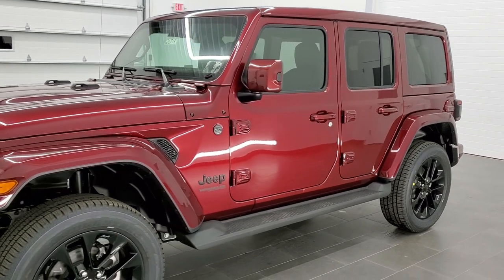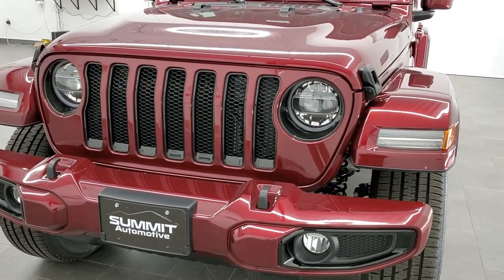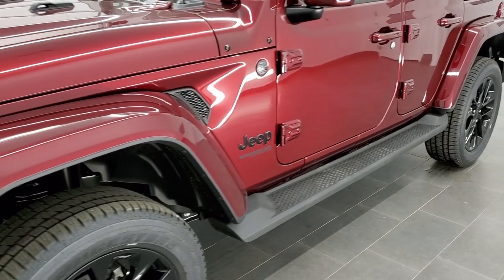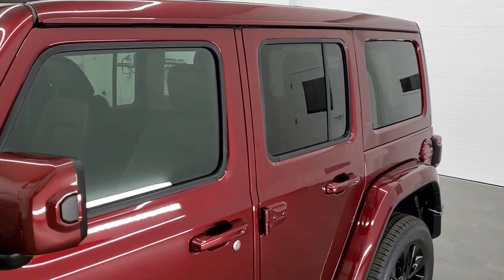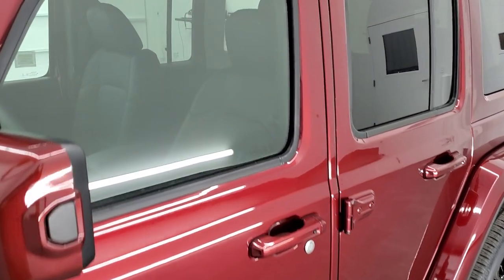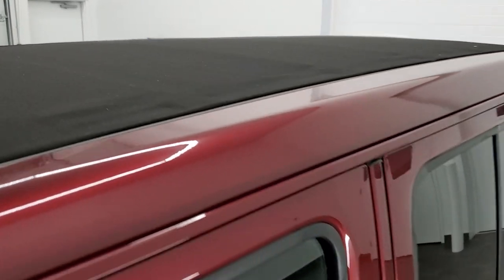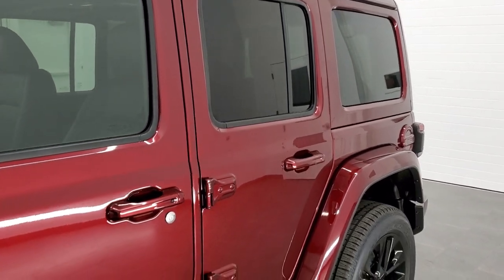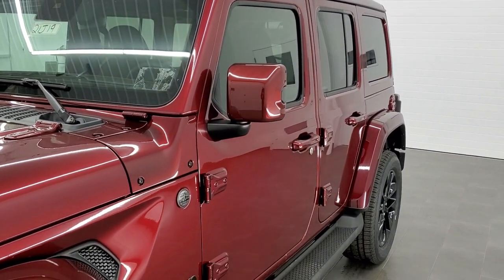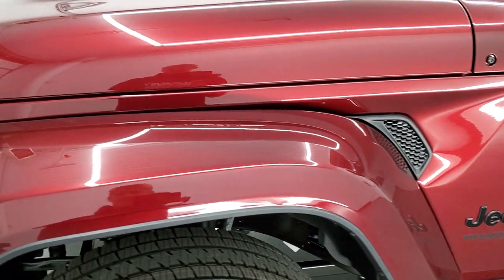It's a very good looking color for the Wranglers, and we couldn't have picked a better Wrangler to put it on as this is a High Altitude package. We shoot all of our videos in 1080p, 60 frames per second, so if you have HD capabilities on your computer, tablet, or smartphone, turn them on now — it's definitely your best way to check out the looks, styling, and color before seeing it in person. This one also has the Sky One-Touch Power Top, and you can also remove those side windows on the back. That is a $1,900 option, and the High Altitude package is a $9,000-some-dollar option.